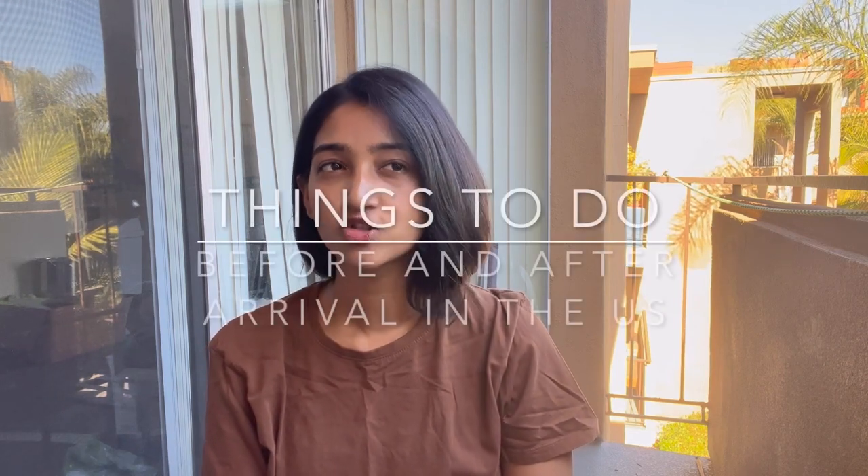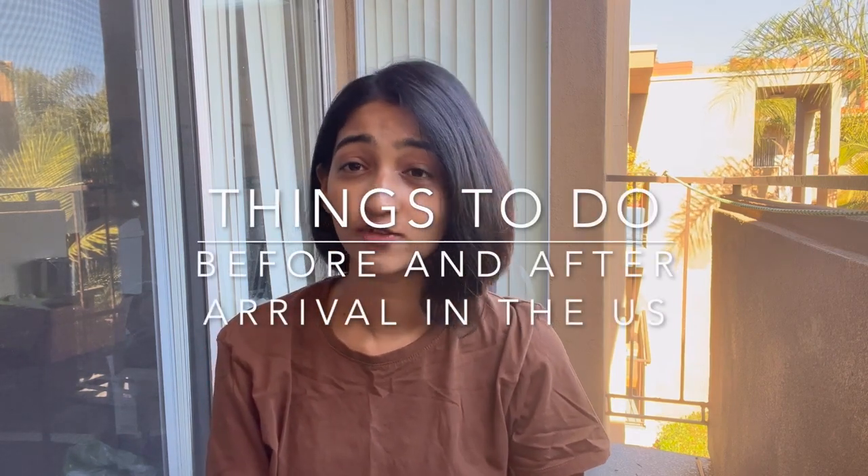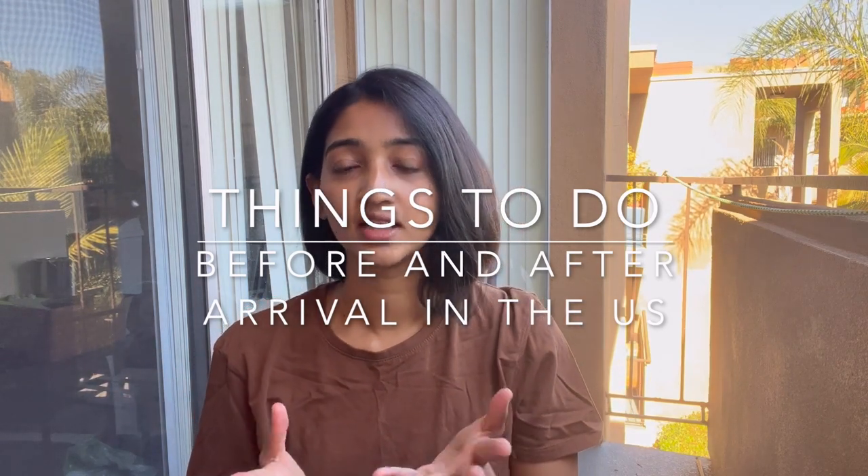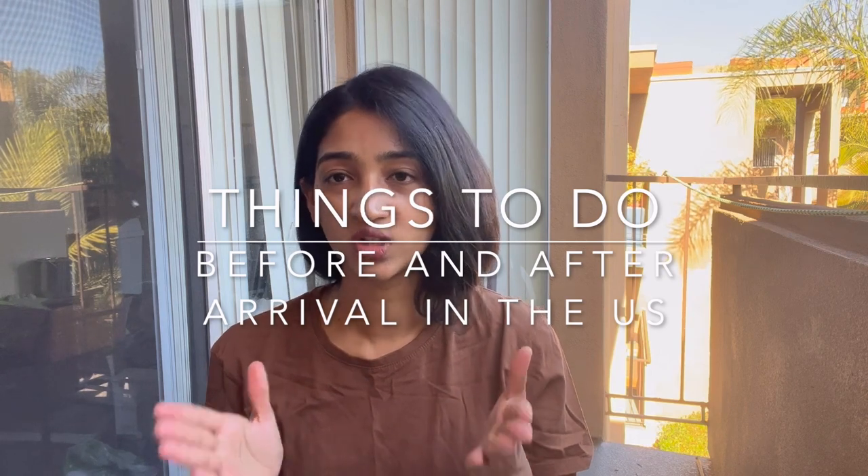Hello everyone and welcome to today's video. In today's video I'm going to talk about the things that you need to do when you're leaving India and also the things that you need to do when you arrive in the US. You don't necessarily do these things the day you arrive, but you can do it in the week of your arrival.